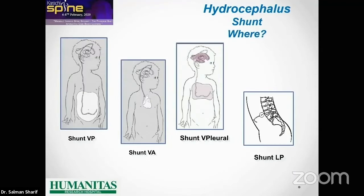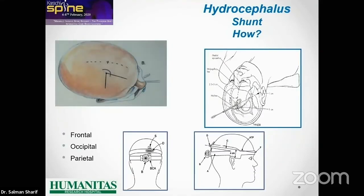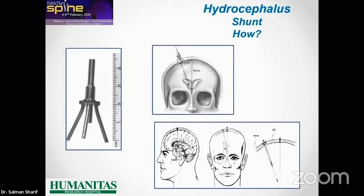The types of shunting we consider are: ventriculoperitoneal (most common), ventriculoatrial, ventriculopleural (uncommon), and lumboperitoneal — I do not like the last one because in my experience it will fail in most cases. The first thing to teach a neurosurgeon is how to make a frontal borehole and perform a ventricular drainage. You can also perform drainage by occipital or parietal approach. There is a device that helps you achieve the proper angle — using the magic number of 13 centimeters and 3 centimeters to reach the borehole at the coronal suture.